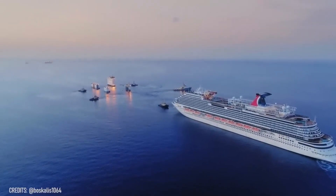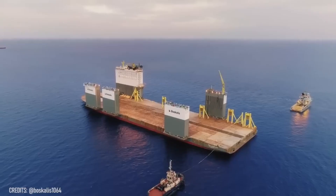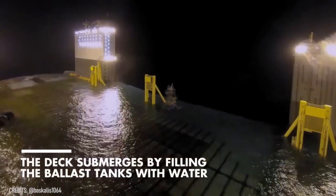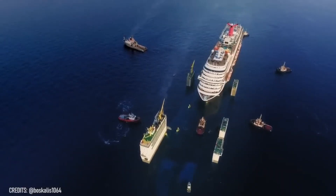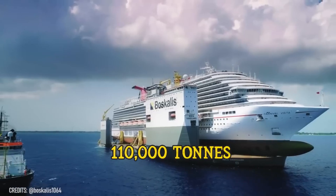When a cruise ship decides it also needs a rest, the Boca Vanguard comes to help! This unique semi-submersible heavy-lift vessel is the largest ship of this type ever built, and it's able to carry cargo up to 110,000 tons!